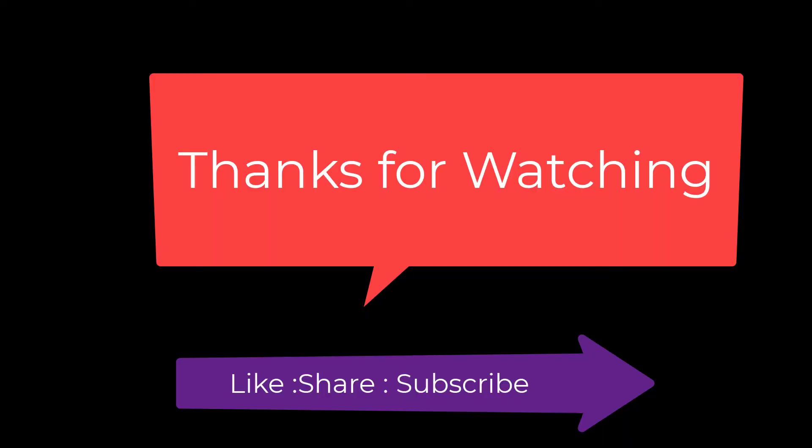This is all about the induction cooktops. If you like any of these, please check out the description below. Thanks for watching.